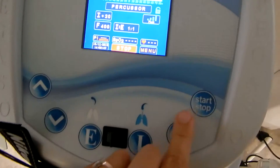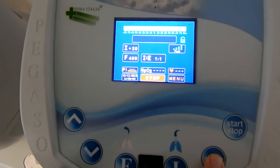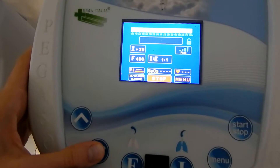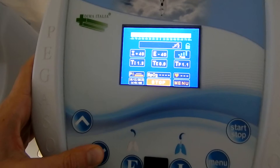Then with the menu, we can select the mode. We can select percussion or autosync, easy start.